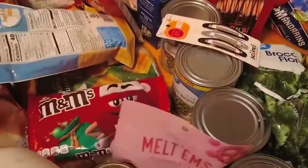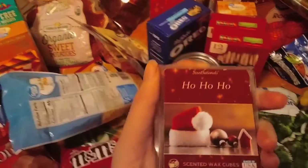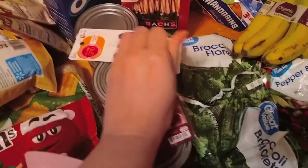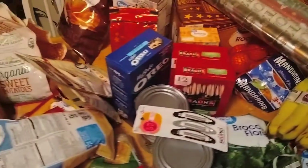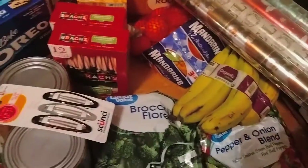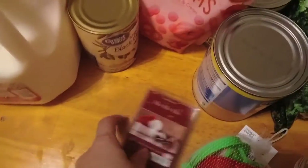I picked up this 'Ho Ho Ho' scented wax cubes — I wanted to get some more holiday scents. Let me smell what this smells like. It doesn't really smell like the holidays to me, it smells more like berries. I'll try it but I'll probably get something else too.